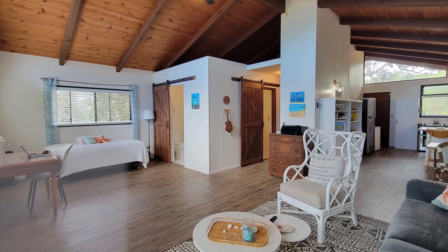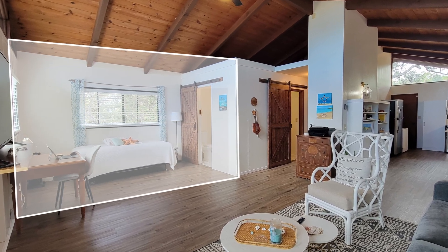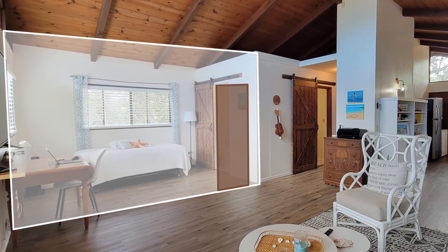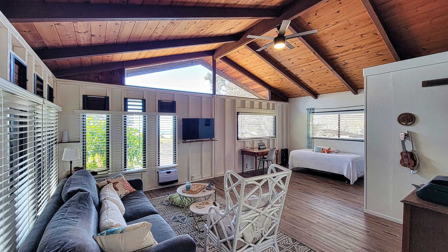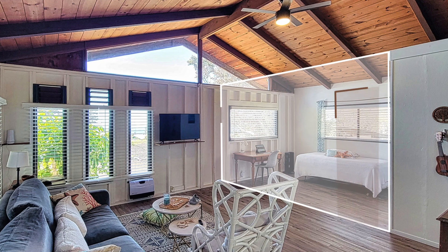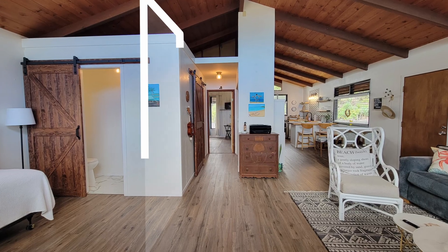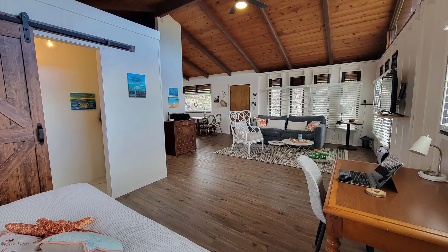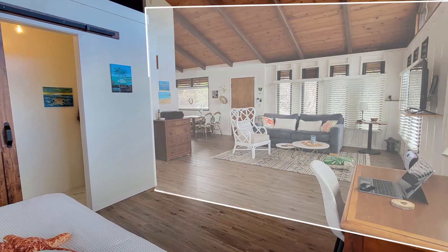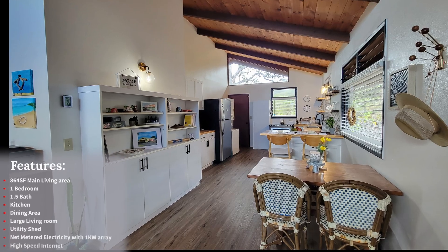All the windows make it bright and comfortable. With a simple addition of a wall right here, you could have a second bedroom with a private half bath. See how it could look from these different angles.